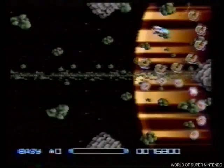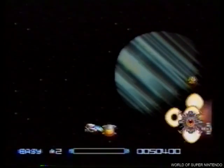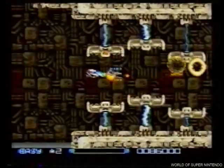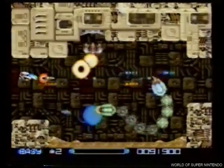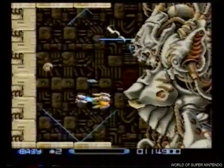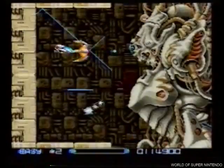Super R-Type te pone toda la emoción a tiro en tu propia pantalla. ¿Podrás vencer a tanta arma mortífera? ¿A tantos y tan grandes enemigos? El reto está servido en tu Super Nintendo.